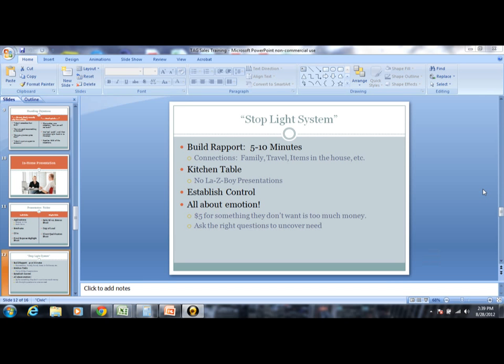Today's video and training is going to be focused on the in-home presentation, more specifically the stoplight system. This is the method that I use. It is one of two ways that we suggest you run your appointments. The other one is using the pitch book, which we're also going to have a video for. Find the one that works best for you and do whichever one is getting you the best results. The stoplight system is what worked best for me, so that's what we're going to cover today.